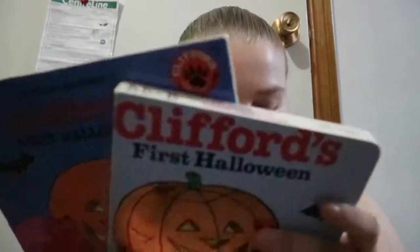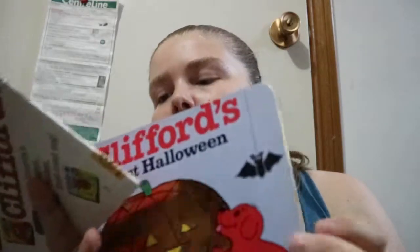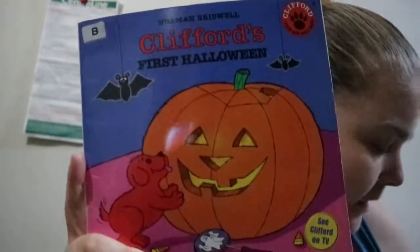Clifford's First Halloween — this is going to be a comparison. This should be the 1995 version, and this would be the 2010 version. With the 1995 one you have like the thick cardboard type of deal going on, and then you've got like a little foil pumpkin going on there.